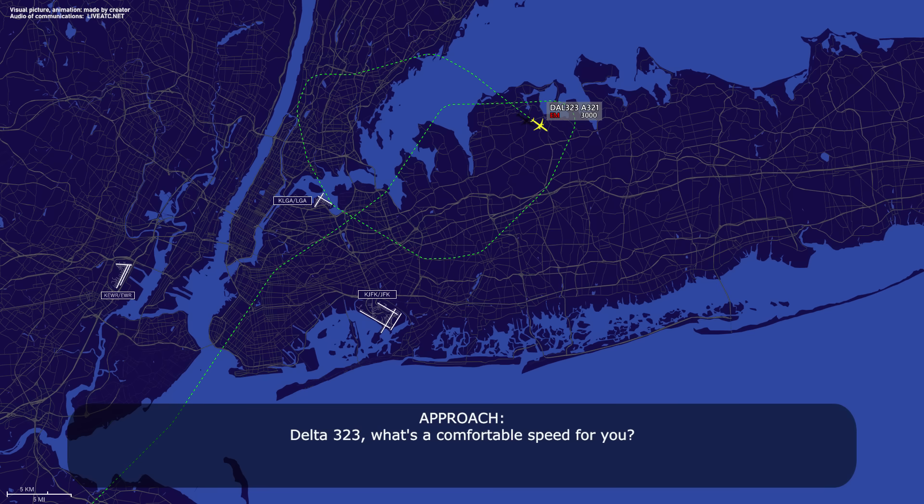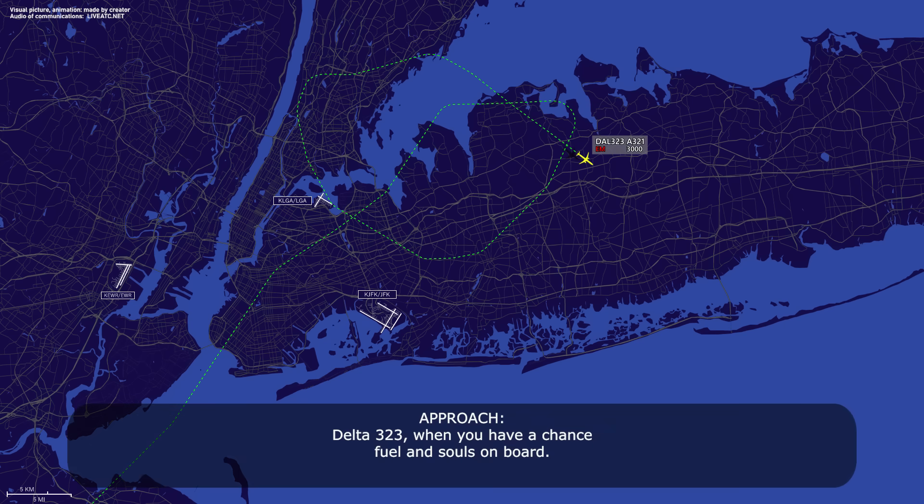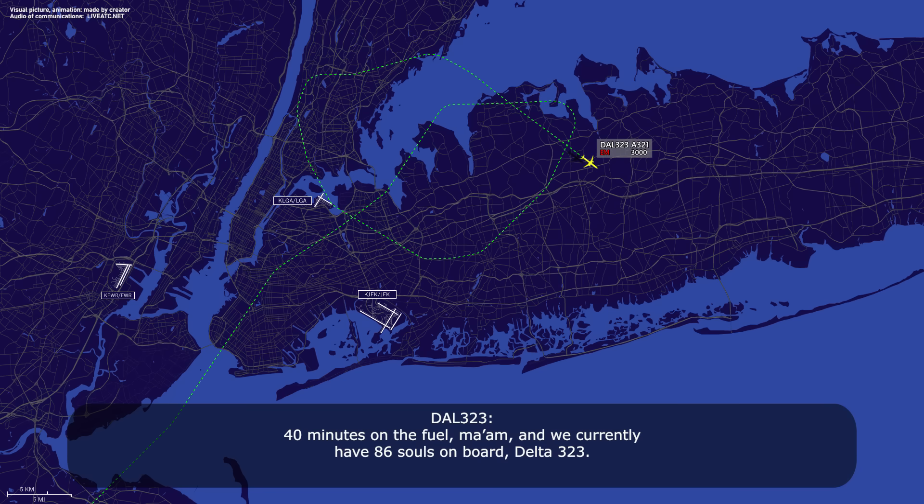Delta 323, when you have a chance, fuel and souls on board. 40 minutes on the fuel, ma'am, and we currently have 86 souls on board, Delta 323. Roger, Delta 323, runway 31 right. Landing runway 31 right, Delta 323.